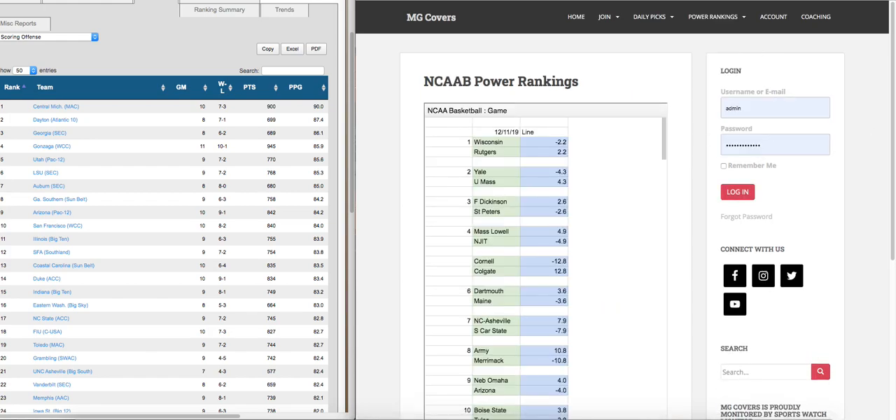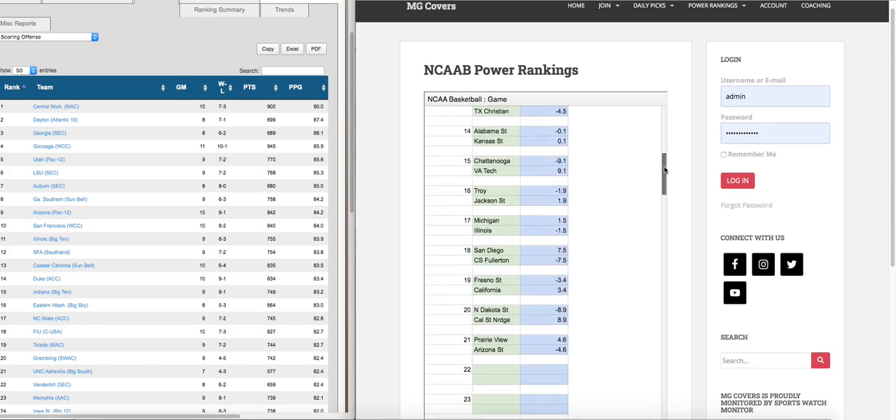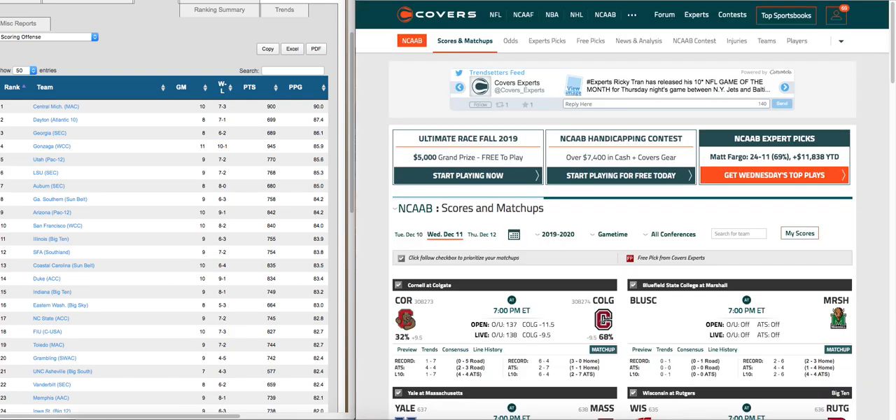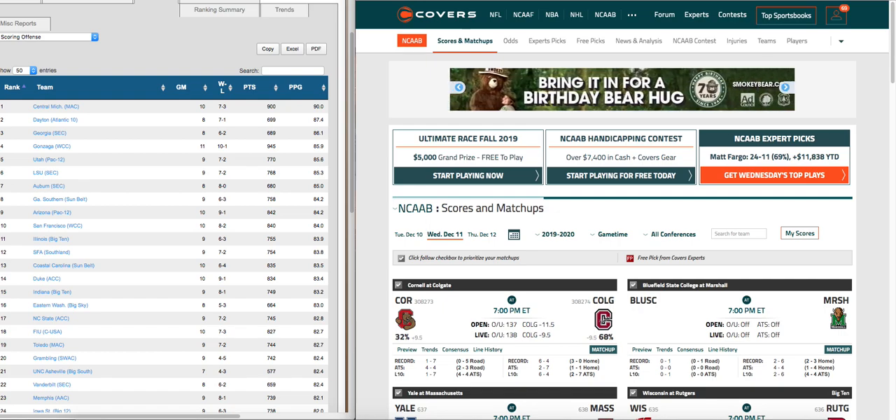So nothing to sign up for, and you get all of our lines for today's games. We're going to come back to that, but what I want to do now is walk you through some basic fundamental steps you need to take when handicapping college basketball.